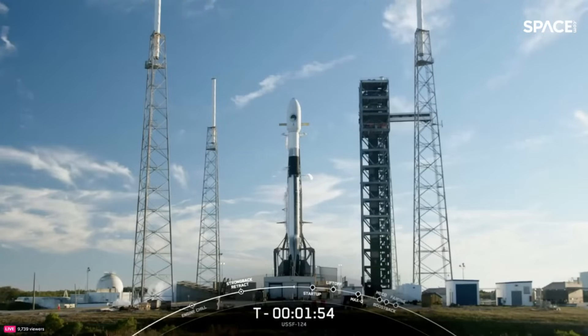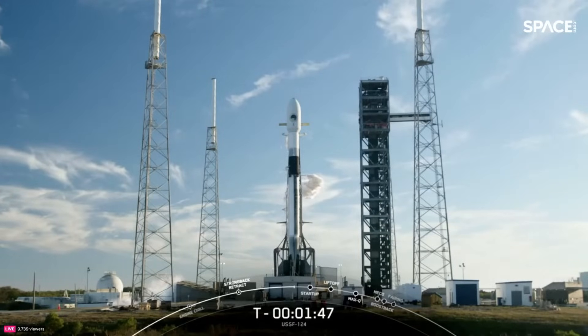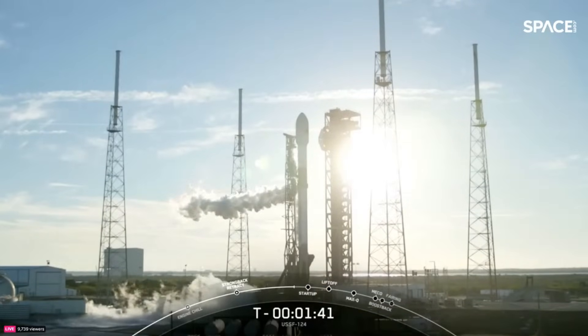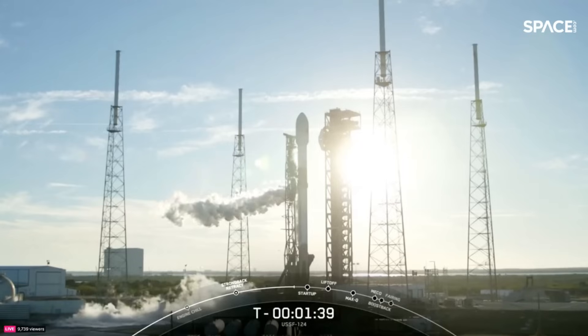We're under two minutes to launch. You can see the condensation of that really cold liquid oxygen condensing with the humid air of Florida, and that venting you see on the side is normal and expected — that is from the transporter erector liquid oxygen line.